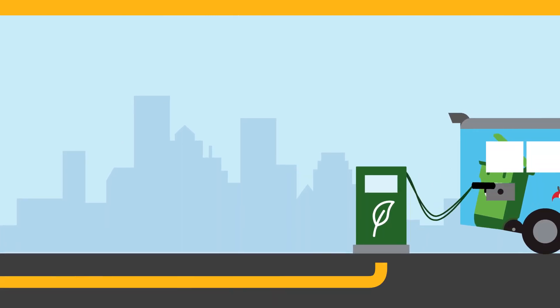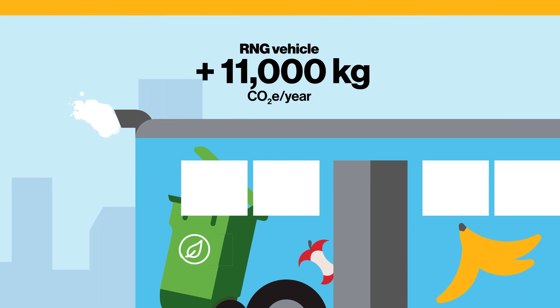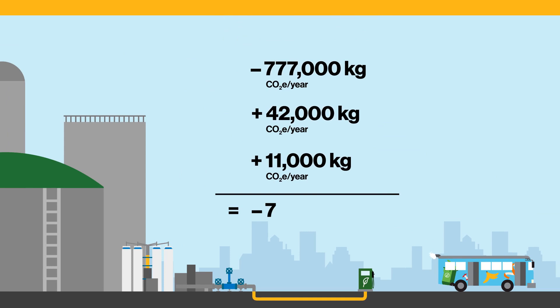The RNG is then delivered to vehicle fueling stations. Even though an RNG vehicle releases tailpipe emissions, the cumulative impact is still carbon-negative, because it diverts over 720,000 kilograms of carbon equivalent every year.